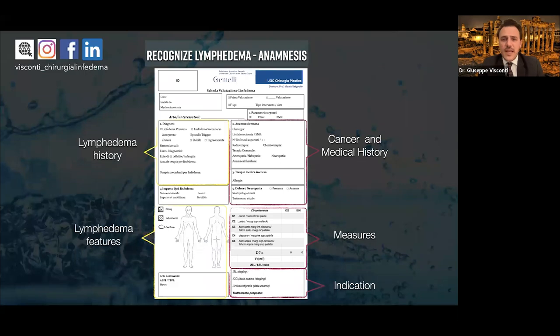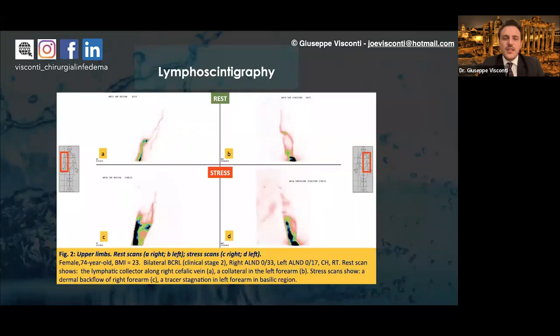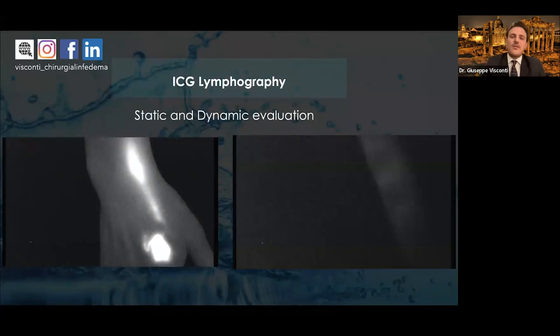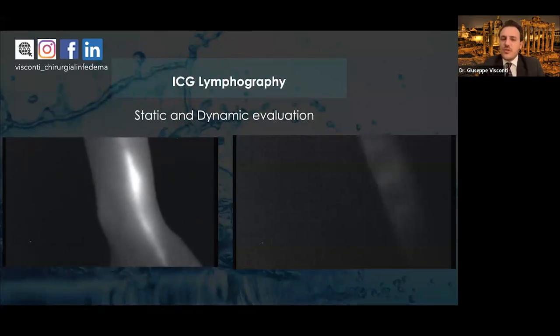Of course, we need to recognize lymphedema. After collecting clinical history, we use examination tools such as lymphoscintigraphy — a rest-stress lymphoscintigraphy that gives dynamic information about fluid progression and areas of lymph stasis. We also have ICG lymphography, a physiologic method very similar in concept to lymphoscintigraphy, using different technologies, allowing dynamic and static evaluation with no ionizing radiation, minimal contraindications, and real-time evaluation of lymphatic channels.